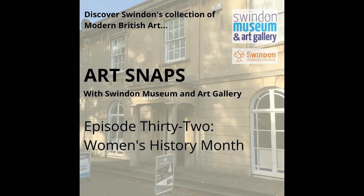At the time of recording it's Women's History Month, so I'm going to discuss artworks by three groundbreaking female artists, because there's no better time than the present to celebrate the achievements of women who have helped shape British art.